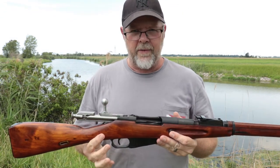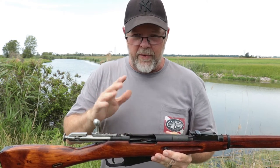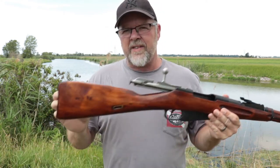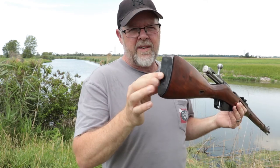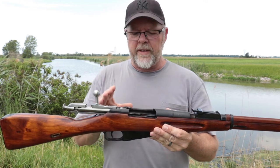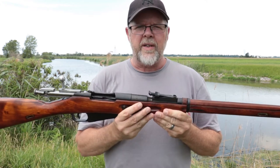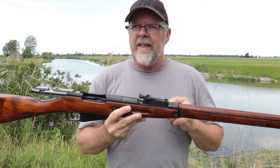Nate's rocking over on the SKS — obviously the kick is a lot more on the Mosin. You saw the size difference between the two rounds. This is the standard wooden stock with a steel butt plate — it hits your shoulder pretty good. But like I said, what we're gonna do with this is trick it out a little bit, put a scope on it.